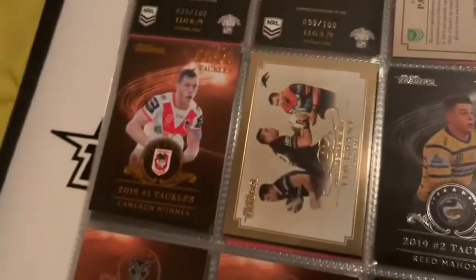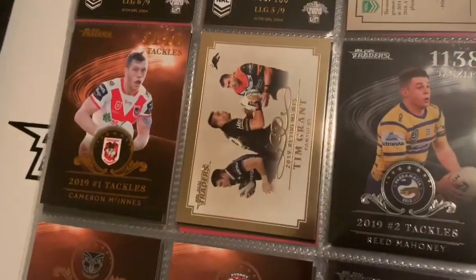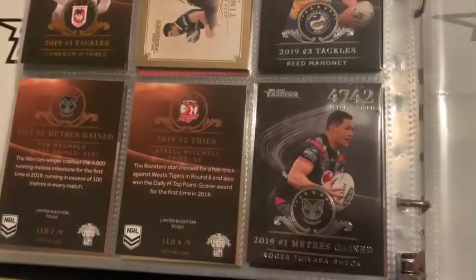Final page here: Bronze McInnes Retirement, Tim Grant Silver, Reid Marnie Silver, and a Silver Roger Tuovasa Shek.